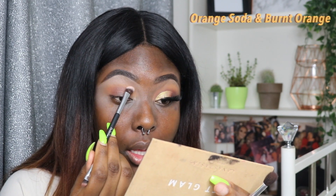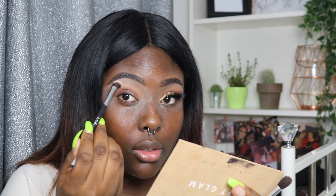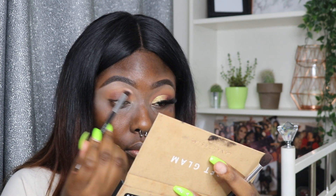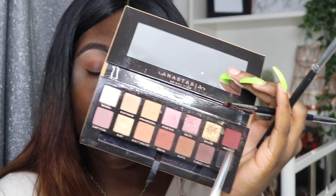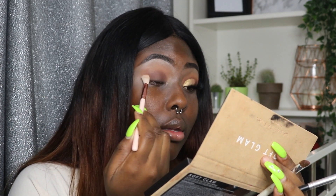Just gonna blend. Going in again with that burnt orange shade to make sure you can still see it above. The shade we're taking into the corner is called Mulberry — it's like a burgundy kind of shade — and we're literally just going to deepen that crease. Then using a clean brush to make sure everything is nice and blended together.